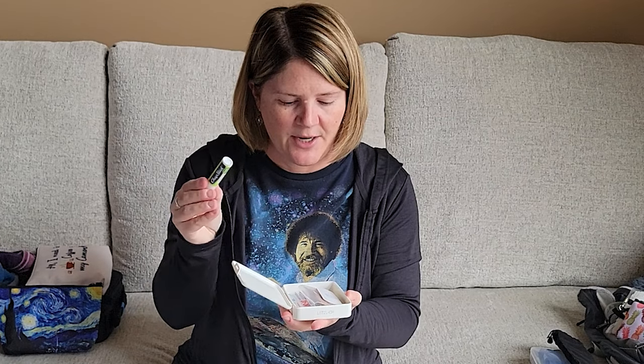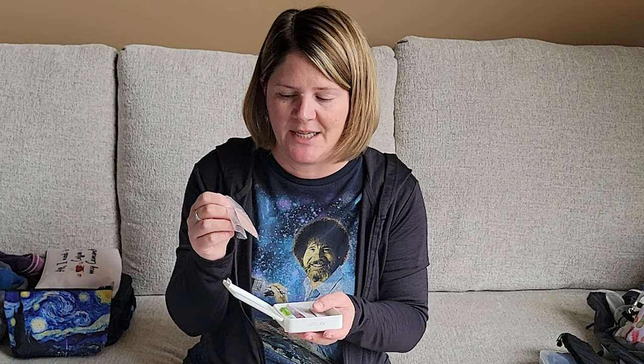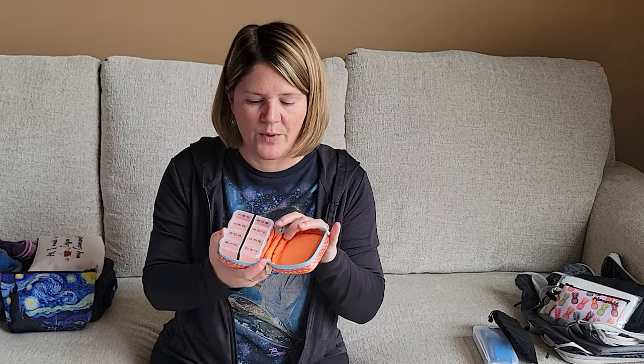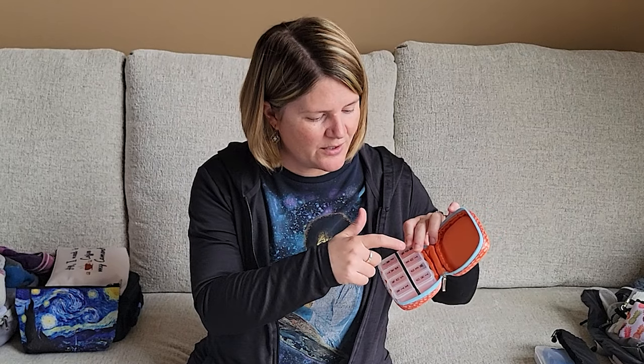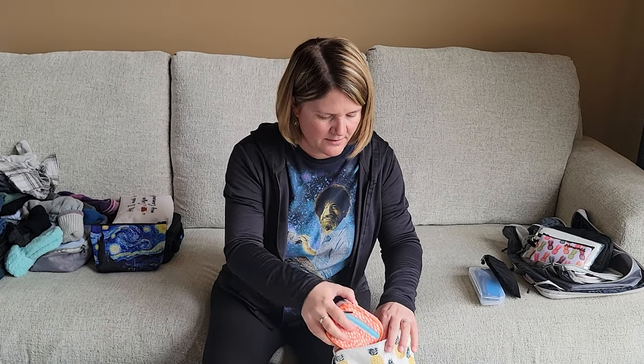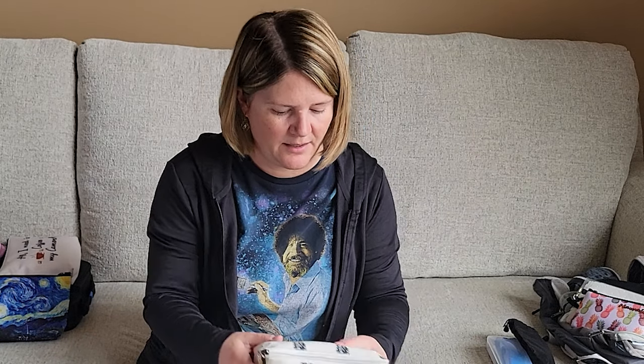I have a little first aid kit: a nail file, chapstick, a few band-aids, and moleskin — great for blisters. If you're wearing shoes a lot and start getting a blister on your heel, put moleskin on before it gets bad; it's a game changer. I also bring a medication holder for a week's worth of meds, and a small container of Tylenol and Advil because when you get a headache you want pain meds. I try to remember what's in each bag for easy access.